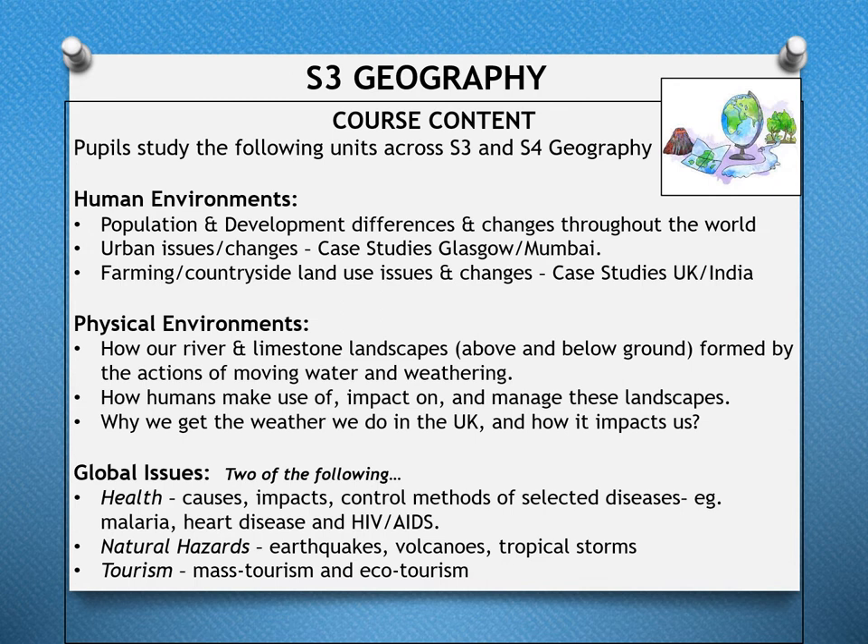In Physical Environments, pupils learn how river and limestone landscapes are formed by the actions of moving water and weathering, how humans impact and manage these landscapes, and why we get the weather we do in the UK. In Global Issues, pupils study two of the following: health — causes, impacts, and control of selected diseases such as malaria, heart disease, and HIV/AIDS — natural hazards including earthquakes, volcanoes, and tropical storms, and tourism looking at mass tourism and eco-tourism.